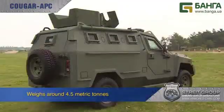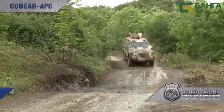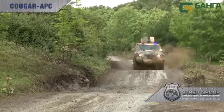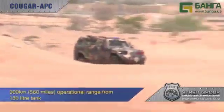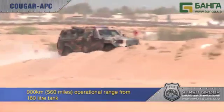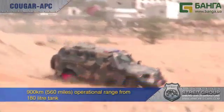Weighing around 4.5 metric tons depending on armoring, Cougar has a potential payload of up to 1 ton for a total combat weight of 5.5 tons. With a 180-litre fuel capacity, it has an operational range of 900 km or 560 miles.